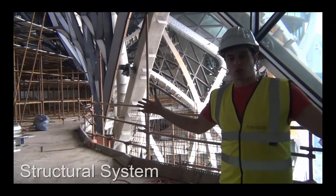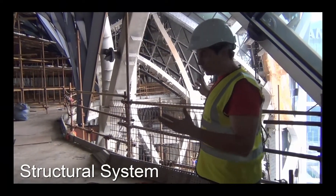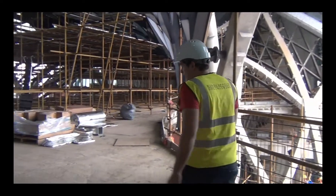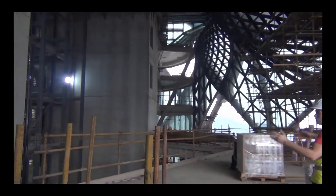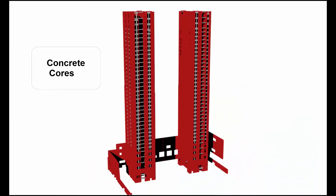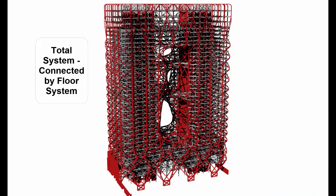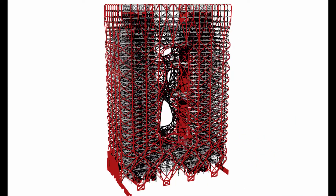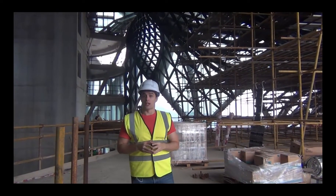So what is the structural system of Morpheus Tower? As you can see here, we have a steel exoskeleton clad in aluminum. Over here is the 42-story atrium, surrounded on each side by a concrete core. Both the concrete core and the steel exoskeleton help support the building in gravity and lateral cases. And because we're in a typhoon climate, that means we can have severe forces running through this exoskeleton.